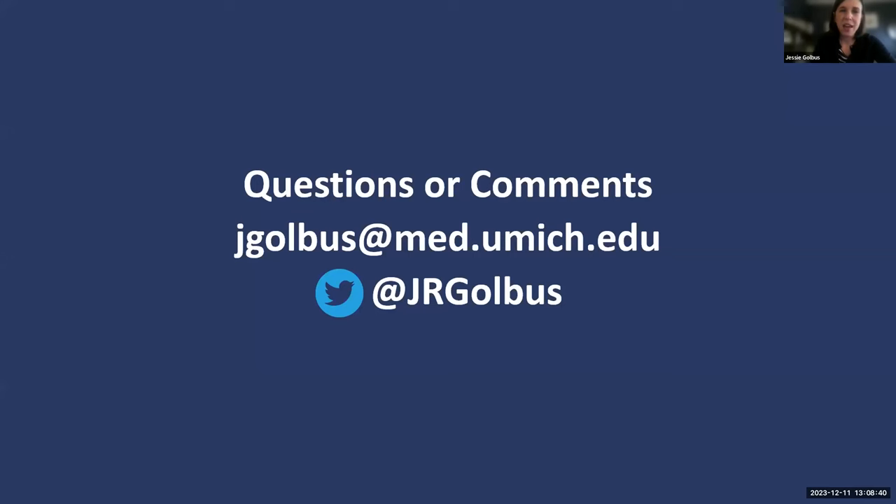With that, this is my contact information. I'm happy to take any questions about JEDIs or MRTs, either now in the questions or later as they come up.